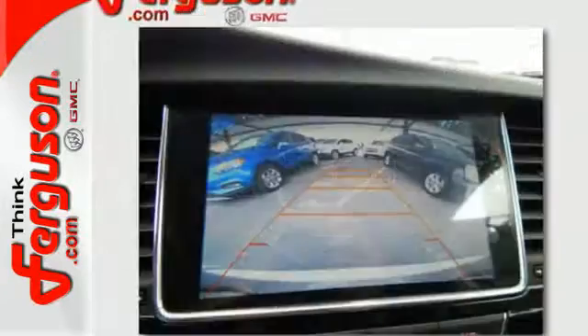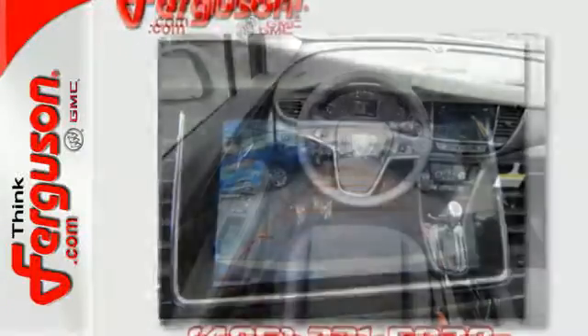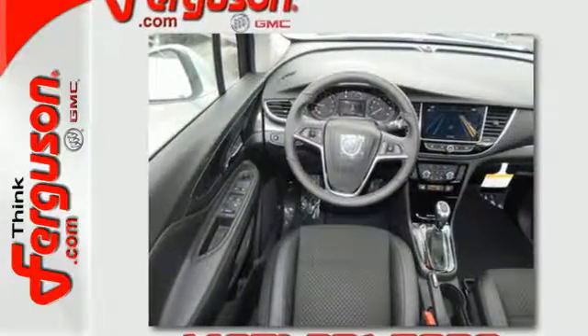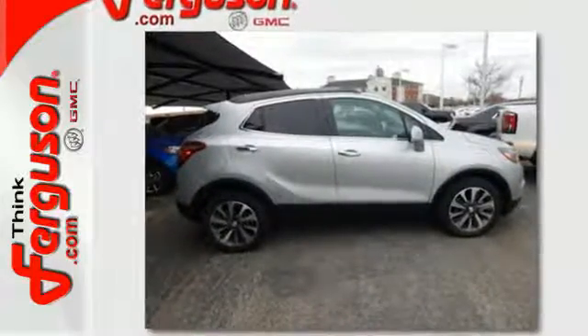In addition to the comfort and convenience, driving feels effortless with keyless open and start, a rear vision camera, power driver's seat, and OnStar with 4G LTE Wi-Fi hotspot. Live it up in graceful style with this lean and luxurious SUV.